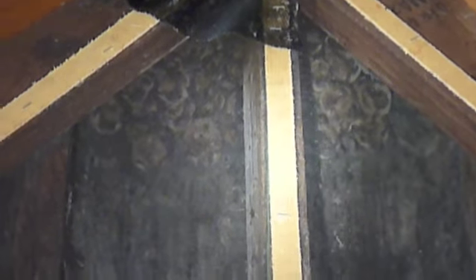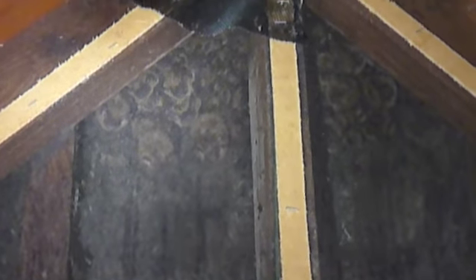This is a video of big brown bats that have been roosting behind a gabled attic vent that is unscreened from the outside.